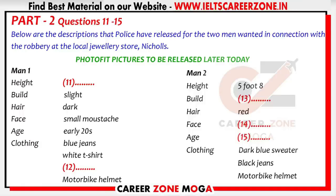He was wearing blue jeans, a white t-shirt and a black leather jacket. The second man is much shorter, around five foot eight, with a fat build and red hair, clean shaven. He was wearing a dark blue sweater and black jeans. They are both probably in their early twenties. The police hope to issue photo-fit pictures later today. The public are urged to call Wesley Police if they think they recognise either of the two men.